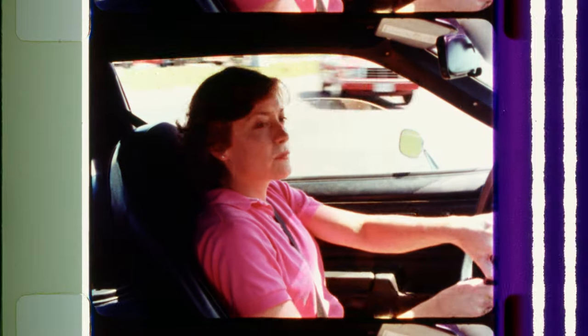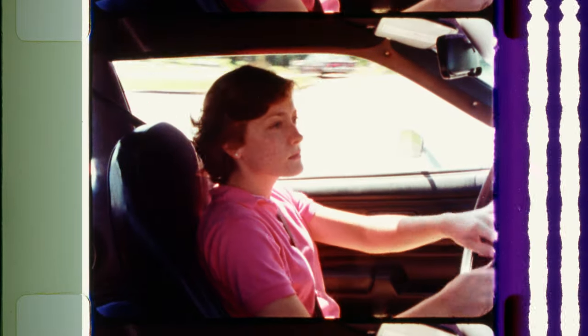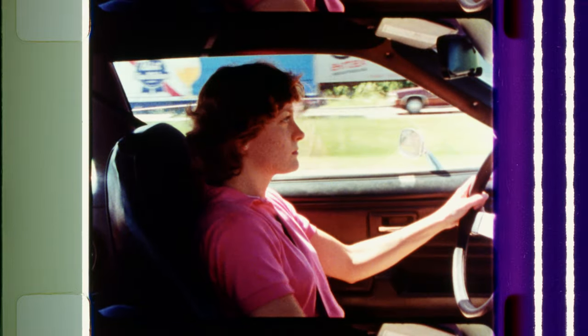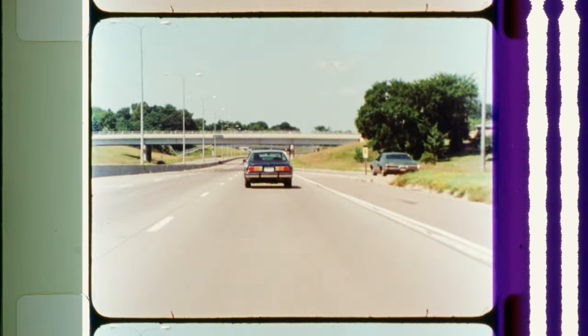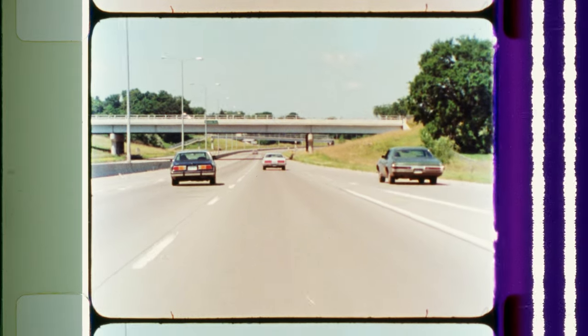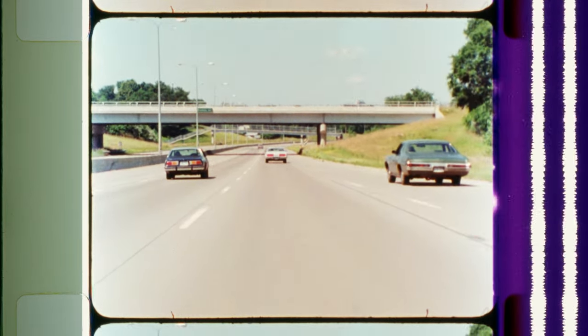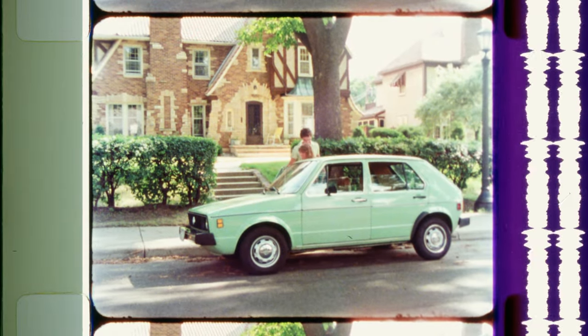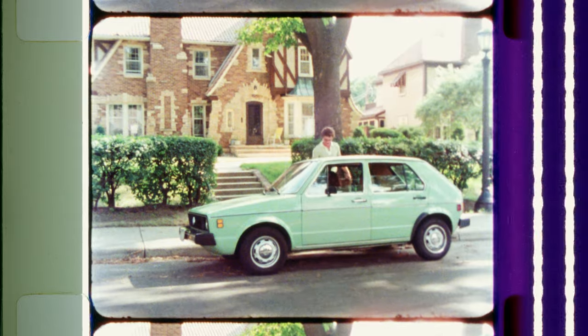Regardless of the size of the car, it's the driver's ability and behavior that determine whether or not a car is being driven safely. Defensive driving and common courtesy toward the other driver will make your trip more pleasant and safer. Here are some hints for downsizing that will make driving a small car safer and more enjoyable.